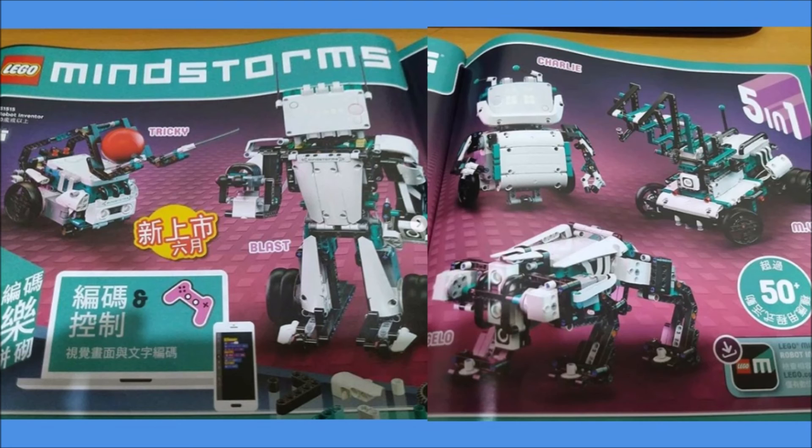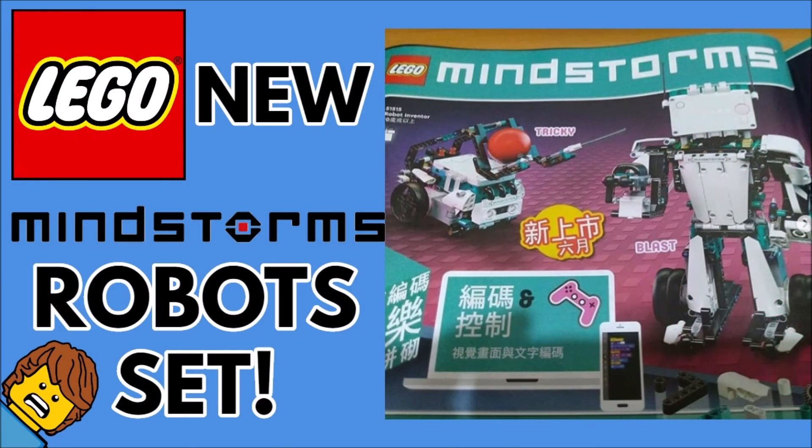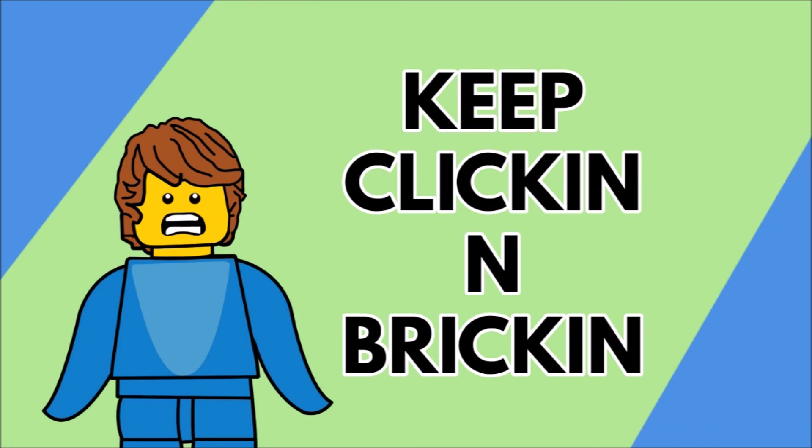This is obviously exciting for people who like coding and mixing LEGO into that, as well as Mindstorms fans. Whenever we know the release date, I'll give you more information — I'd presume August 1st just from speculation. Comment below if you'd like this and will be picking it up. Subscribe and turn on notifications for more LEGO news, like the video, and check out other videos on screen now. Keep clicking and bricking — see you all later!